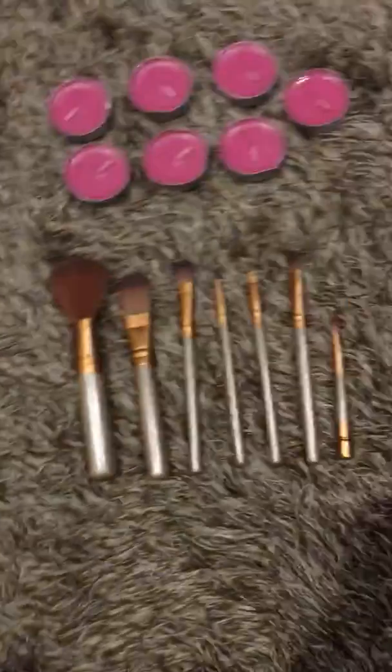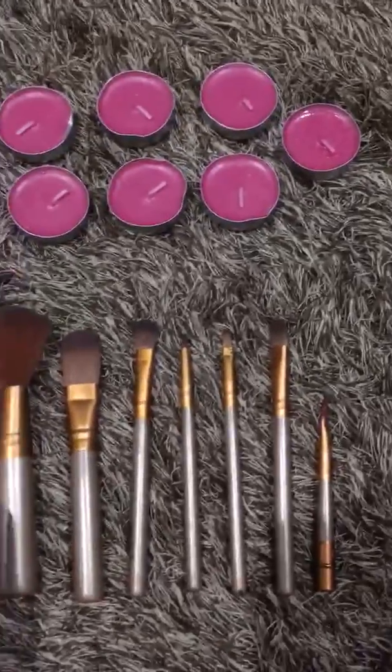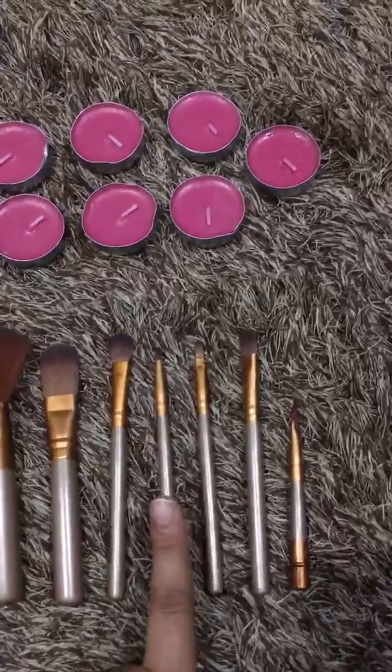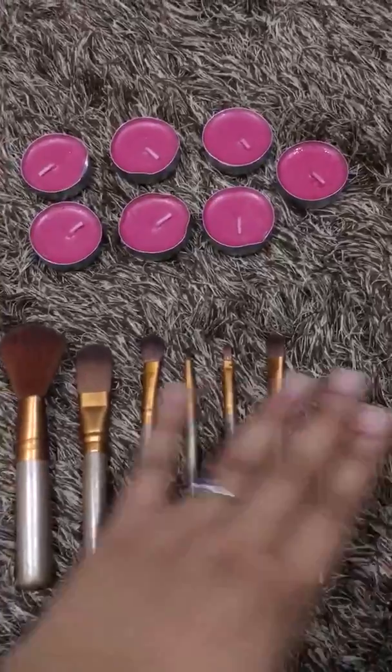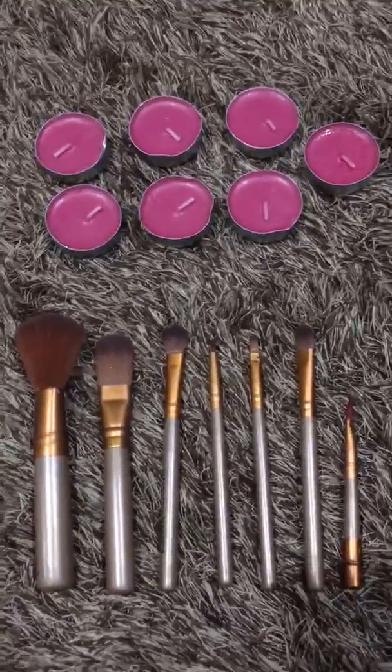These are some objects over here, so let's count together. One, two, three, four, five, six, seven. How many brushes are there? There are seven brushes.